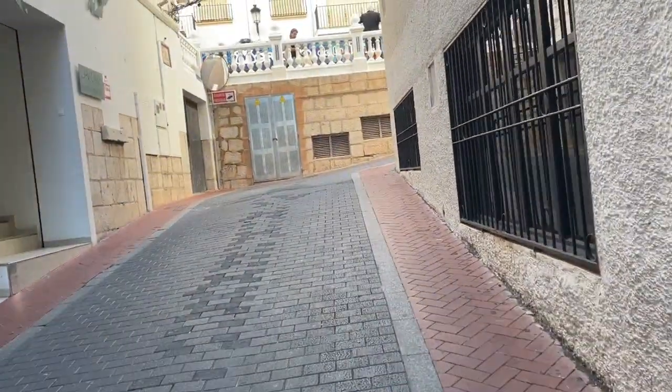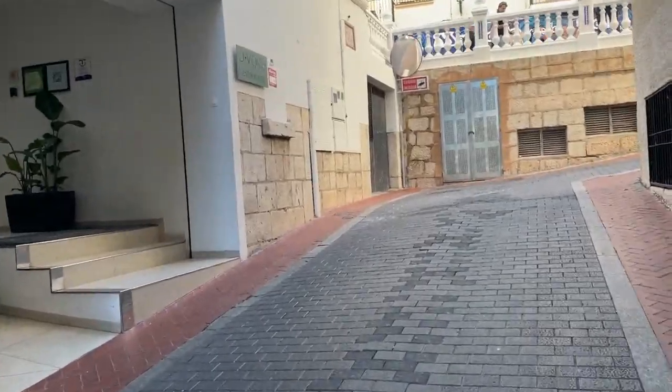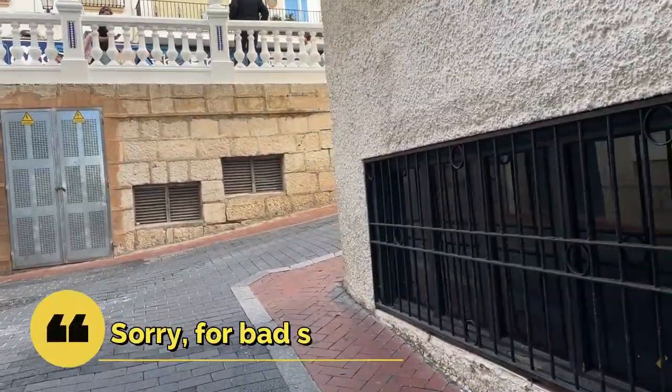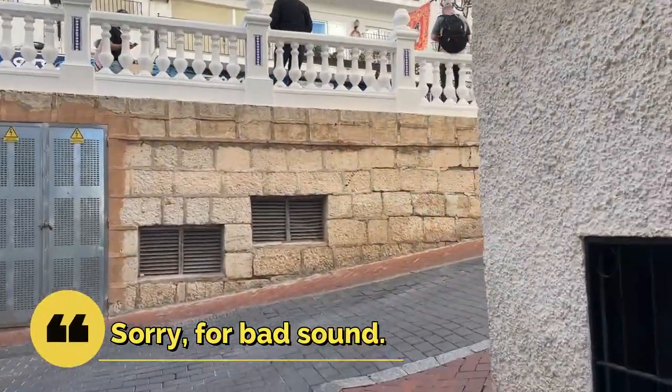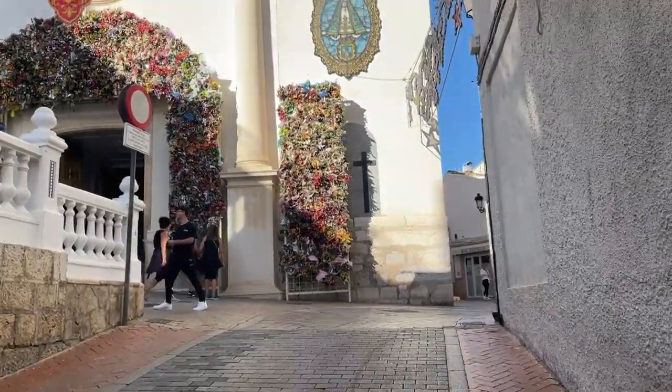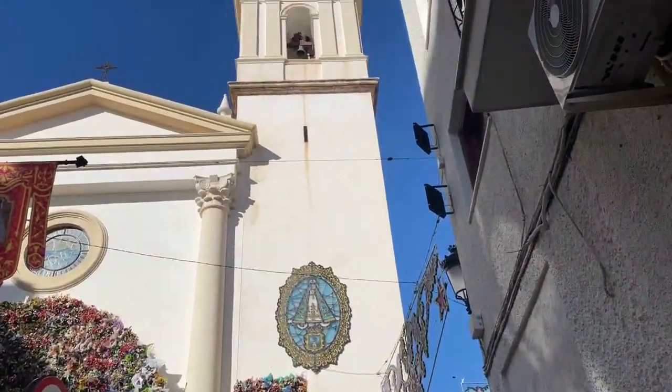I love Europe because it has those tiny streets. I feel like I'm in the 18th or 19th century. I'm on my way to Mediterranean Balconies. This is the church — look at that.